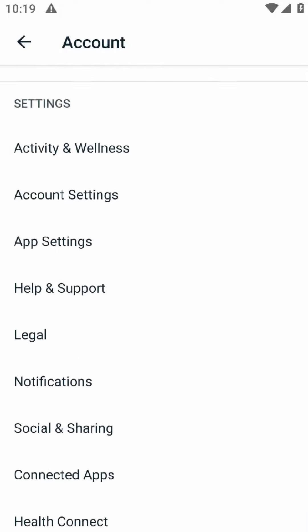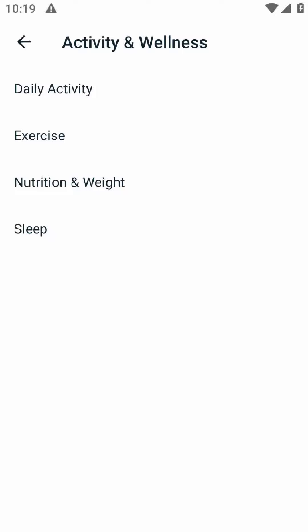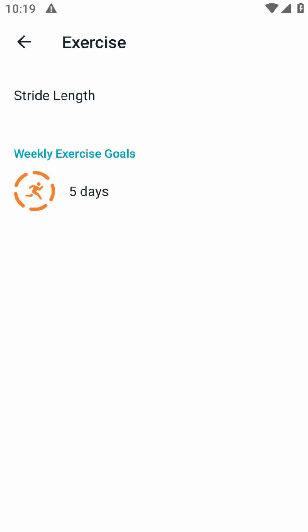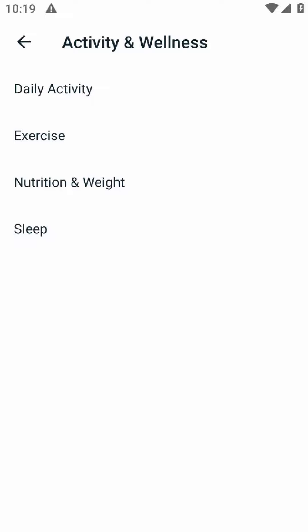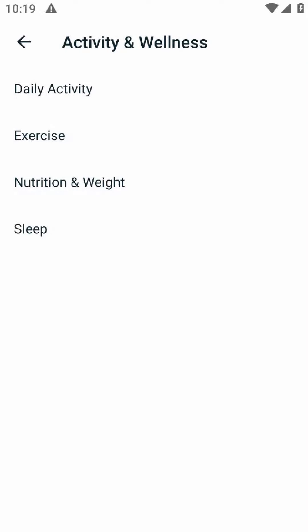Overall, I think the Fitbit app is a great tool for anyone looking to track their fitness goals. It's motivating, easy to use and integrates with other apps and devices. However, like any app, it's not without its flaws. Just remember to have fun with it and don't take your fitness goals too seriously. After all, life's too short to stress over the perfect step count.